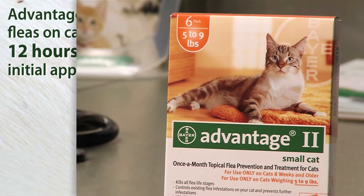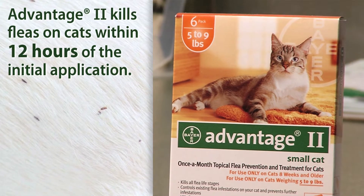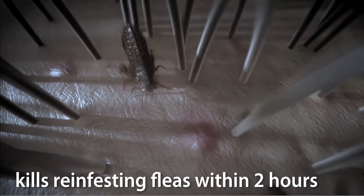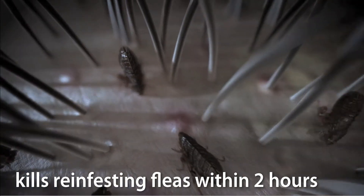Advantage 2 kills fleas on cats within 12 hours of the initial application. Advantage 2 works through contact, so fleas don't have to bite to die. Because it kills re-infesting fleas within two hours, cats may experience less itching or discomfort associated with painful flea bites.